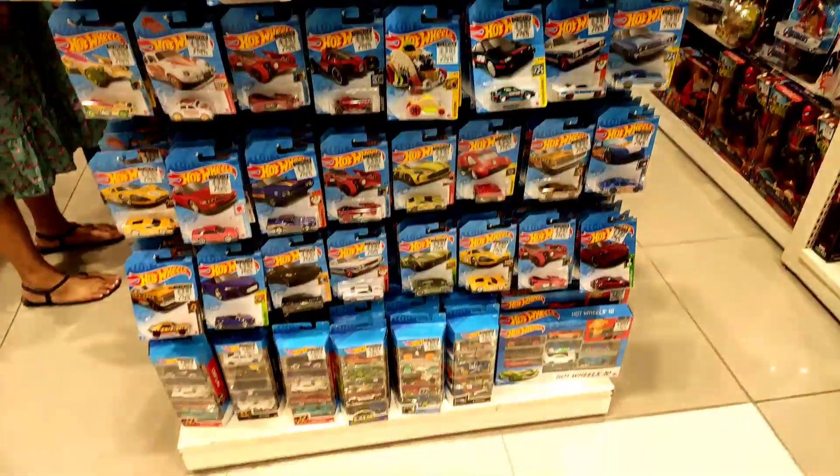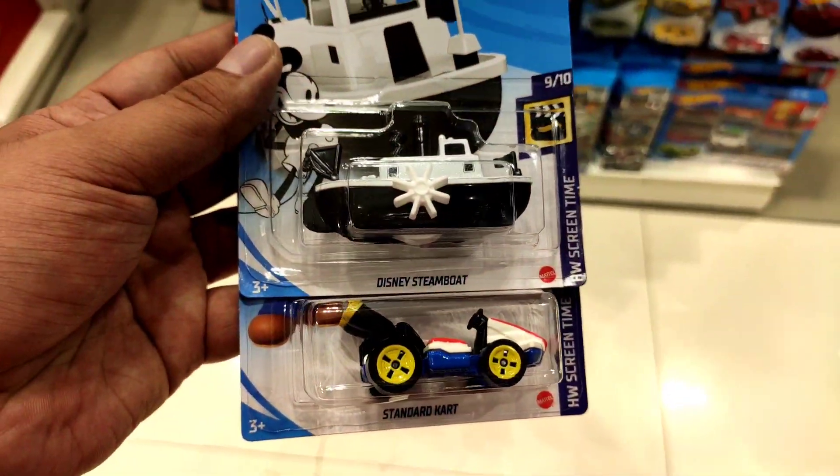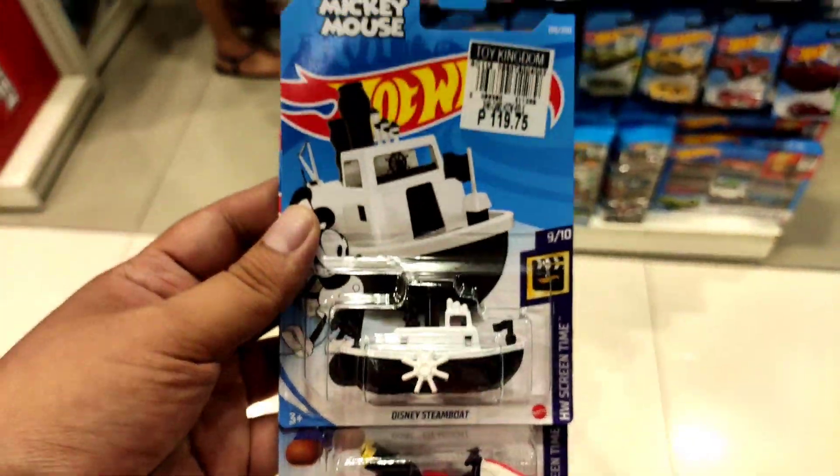Hey, what's up guys? This is the Daily Dose. I'm at Toy Kingdom. Check out some brand new cars in here.